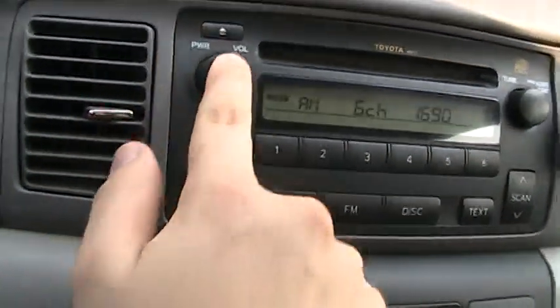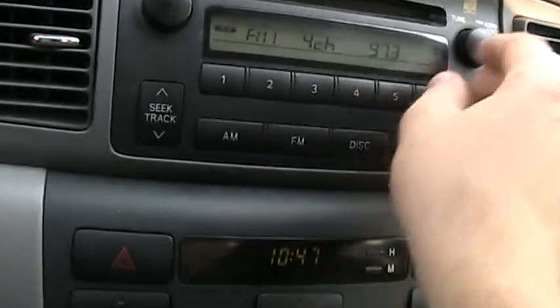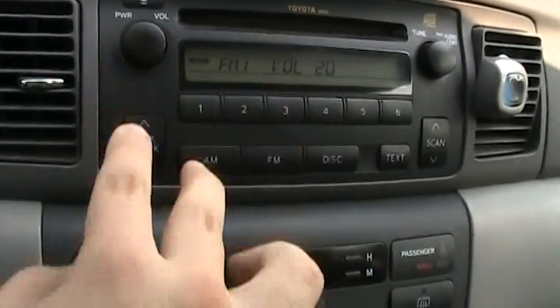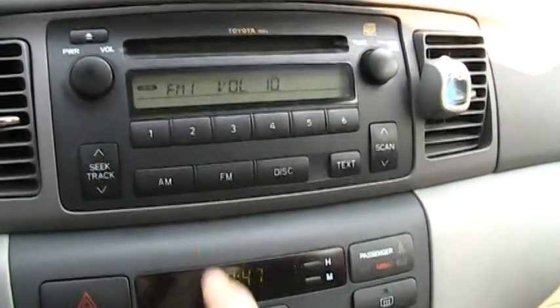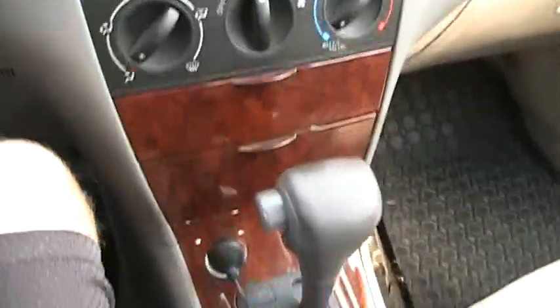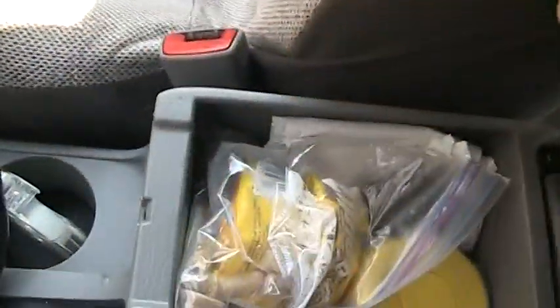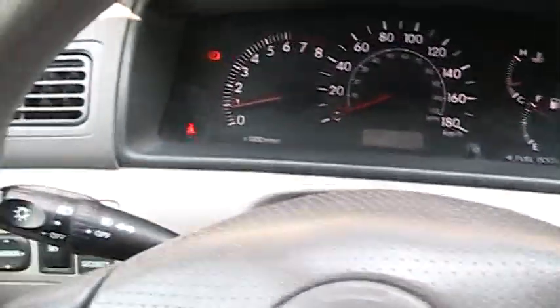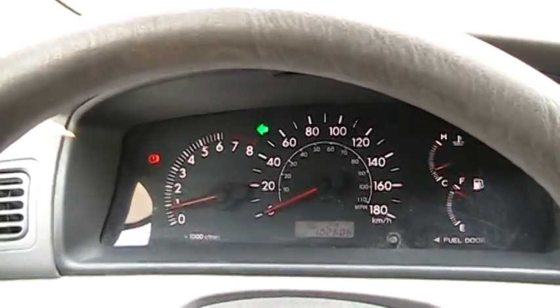AM/FM radio with CD player as well. Radio works, I guess. Your six preset stations there. Cup holders down there. Storage right there. Your cruise controls right there. Headlights and fog lights, turn signals there. You have your wipers off to this side — low speed right there and then high speed.